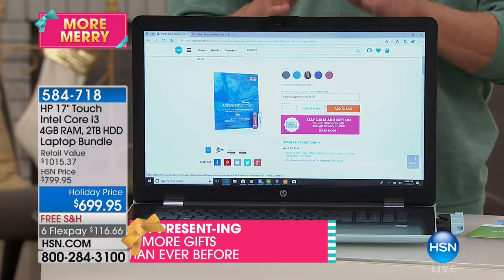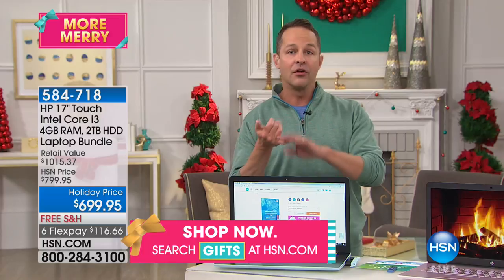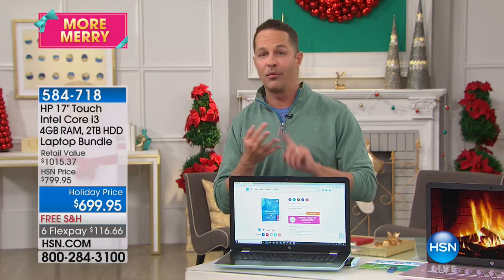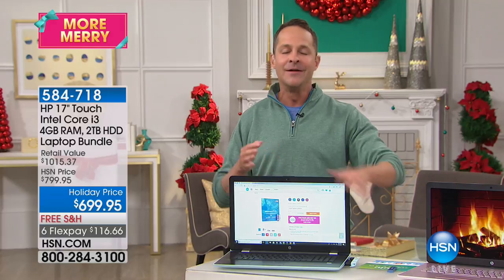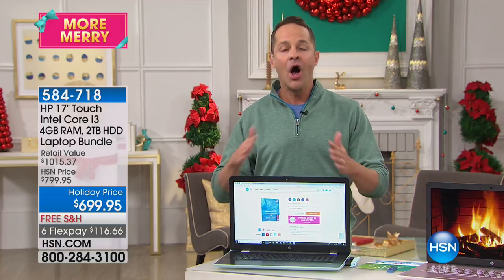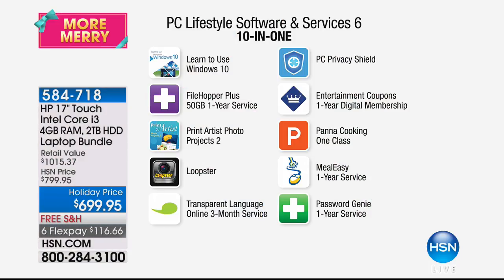One of the best things about buying a computer at HSN is that in addition to all of these huge specs — the largest hard drive we've ever done, the best processor series from Intel, the Core i3 series, the largest screen, exclusive colors like pink — we include nearly $485 of additional software. I'll run through it really quickly because we're so pressed for time.